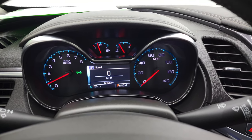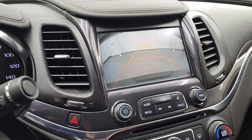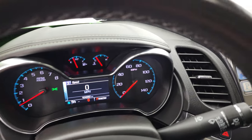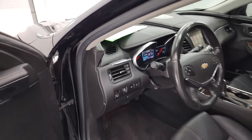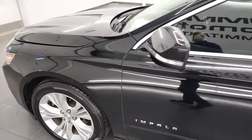Starts right up — no check engine lights or anything like that. There's your backup camera working nicely. So for 104,000 miles, just in really, really nice condition.